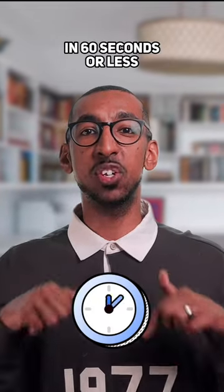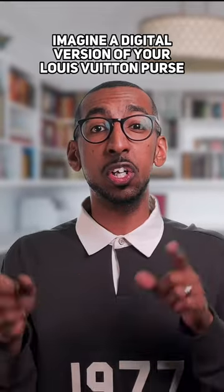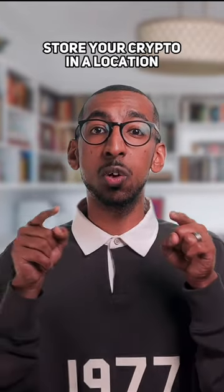I'll explain crypto wallets in 60 seconds or less. You need a crypto wallet to trade crypto. Imagine a digital version of your Louis Vuitton purse or your leather wallet. But unlike physical wallets, crypto wallets don't technically store your crypto in a location.